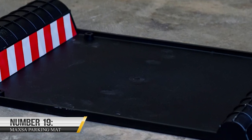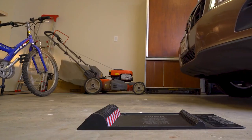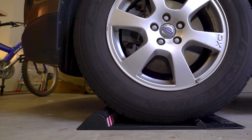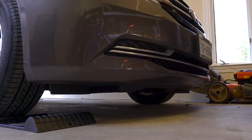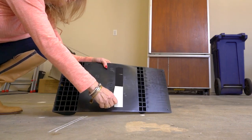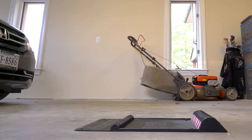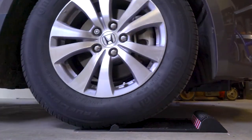19. MAXA Parking Mat. It can seem straightforward to park your car in your garage, but it can be simple to get wrong. Fortunately, you can do it right thanks to the MAXA Park Right Tire Park Mat. If you need a quick and simple parking aid, these mats are ideal for any garage, carport, or parking spot. To keep them in place, they have double-sided tape, and you can tell when you have arrived at the parking mat by two bumps of varying sizes, indicating when you are in the approximate parking position.